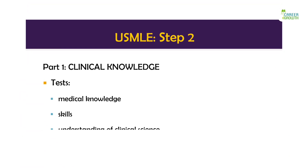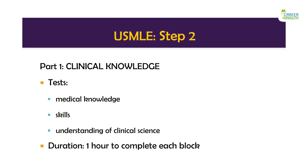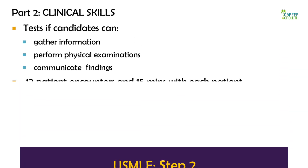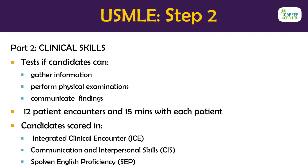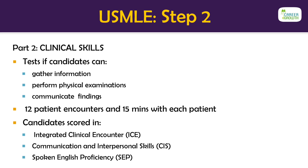The Step 2 exam is in two parts. The first part is clinical knowledge, a multiple choice exam that tests if you have the necessary medical and clinical knowledge. The second part, clinical skills, is more of a practical exam and tests if you can gather information from standardized patients, perform physical examinations, communicate the findings to patients and write the patient note.